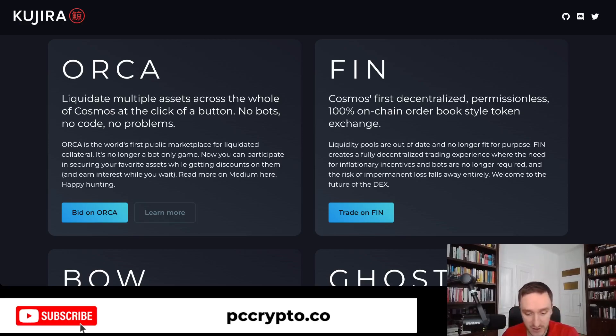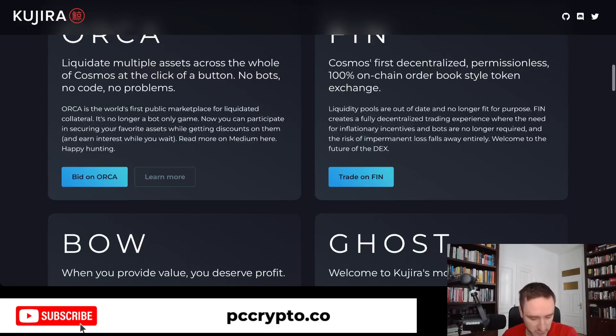Finn is a part of Kujira where you can use an on-chain order book. This is a more feature-rich DEX that allows you to view the full order book, which is really cool.